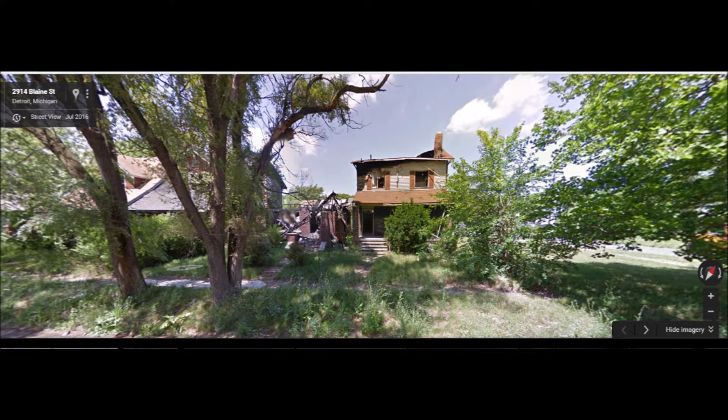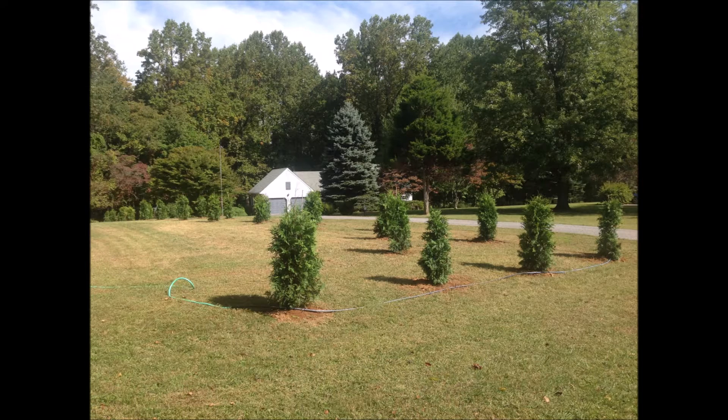Ugly neighbors and ugly neighborhoods are all across the United States, so we sell Green Giants to all kinds of places for all kinds of uses. Small Green Giants can help block out a neighbor.